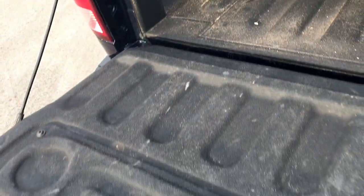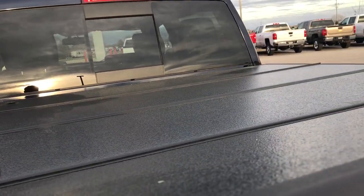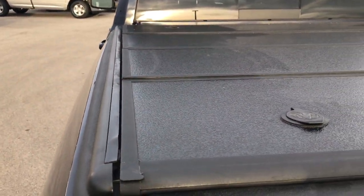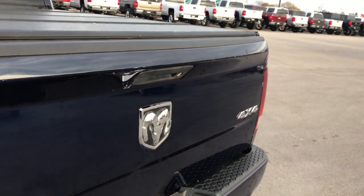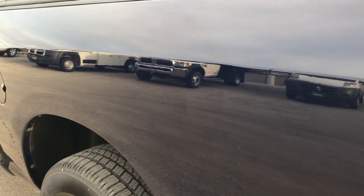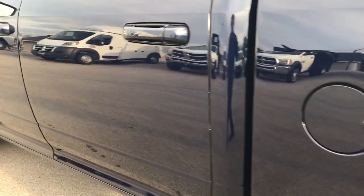It has the fold-up tonneau cover and the factory spray-in bed liner. The bed itself is in excellent condition and it's sprayed up to the tailgate as well. This is a locking tonneau cover — we do have the key for the tonneau cover so you can definitely lock it if you decide to purchase it. The tonneau cover is in really nice condition with no major cracks, and that is a Ram tonneau cover. The tailgate is in pretty nice shape — one tiny little ding at the top there but nothing major. This side of the truck is just as clean as the passenger side, with that same mirror-like paint.